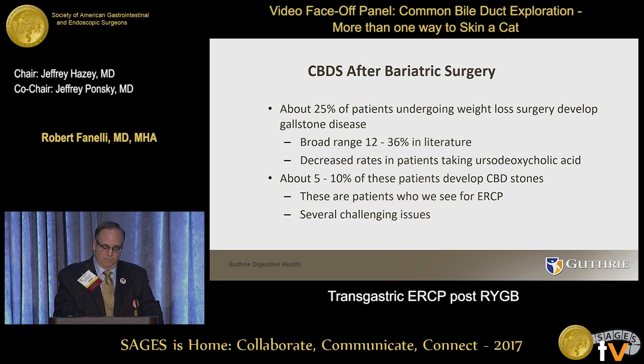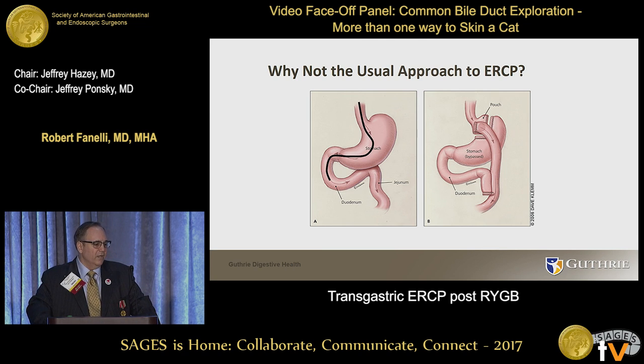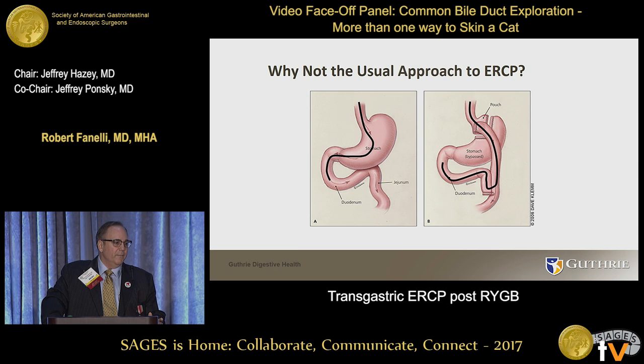So why not the usual approach to ERCP? You can see the normal anatomy on the left — pretty straightforward scope position. But in the bypass diagram it's a different course, and it's never that smooth. There's a longer limb, adhesions, twists and turns, and it's difficult to get the scope in there.